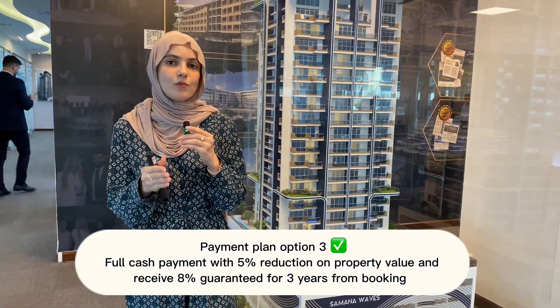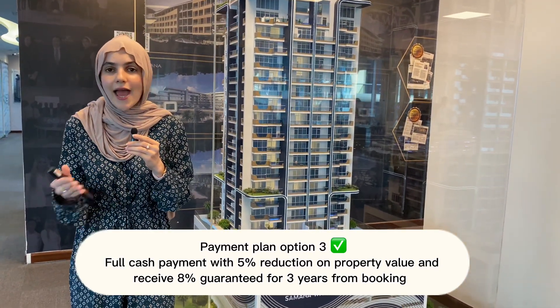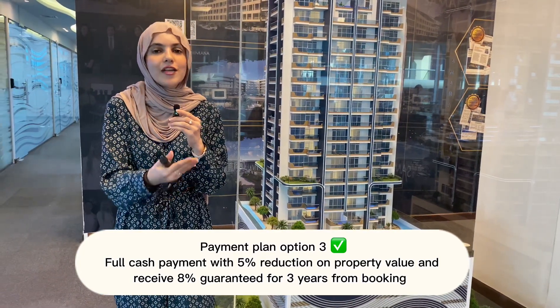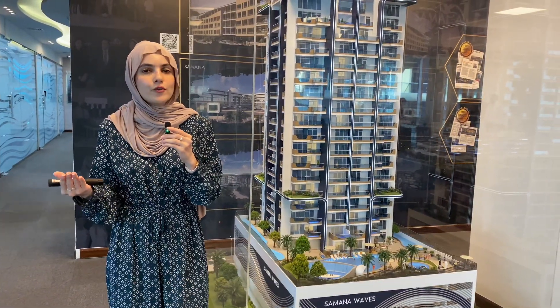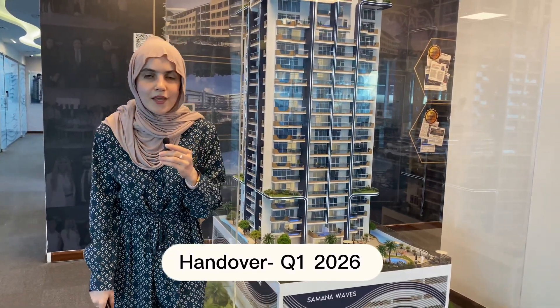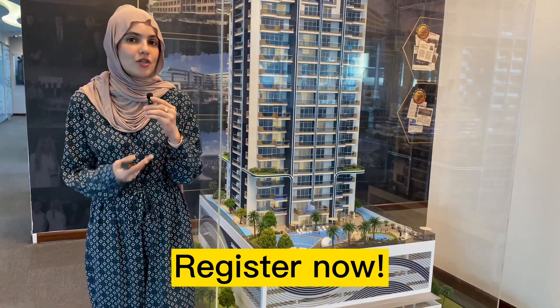The third scheme is to pay full cash and receive a 5% discount, but in this scheme you also get an 8% guaranteed ROI for the next three years. So you pay full cash and at the same time receive 8% ROI guaranteed directly to your bank account. Handover is by the first quarter of 2026.